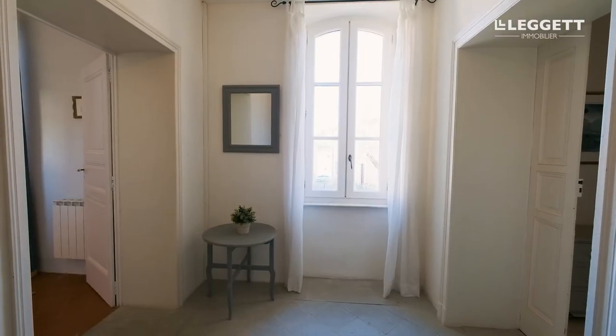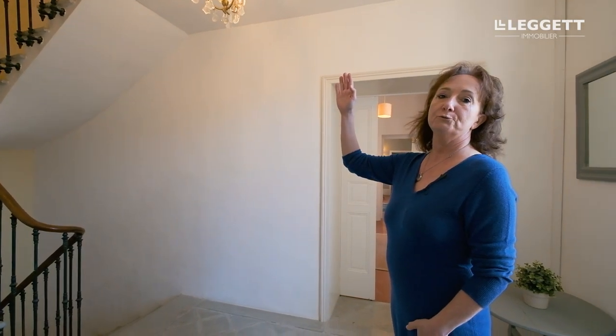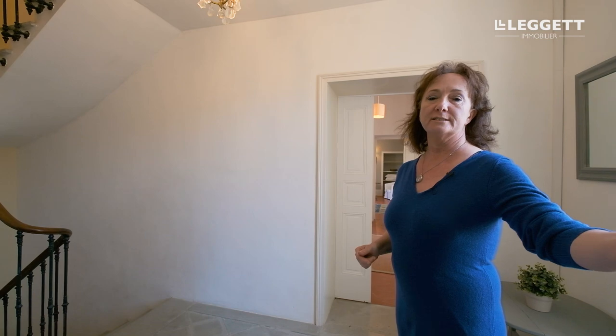Here we are in the second hallway, which leads down to the main entrance, and up there are two more bedrooms and one on the side.